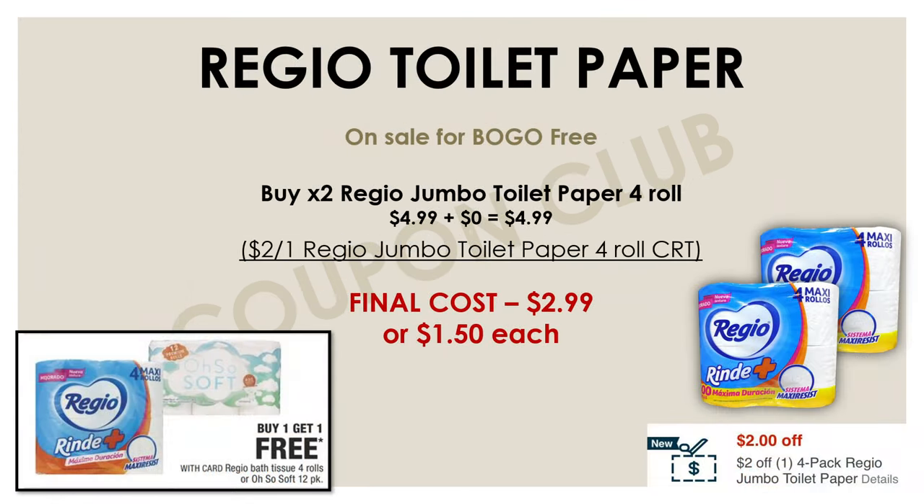This week we again have the deal on Reggio toilet paper. Hopefully you have some CRTs you can use. The toilet paper is on sale buy one get one free, normally priced at $4.99 each, so you can get two for $5 — a really great deal. If you also have a $2-off-one Reggio toilet paper CRT, that'll bring your final cost down to just $2.99 or $1.50 each.